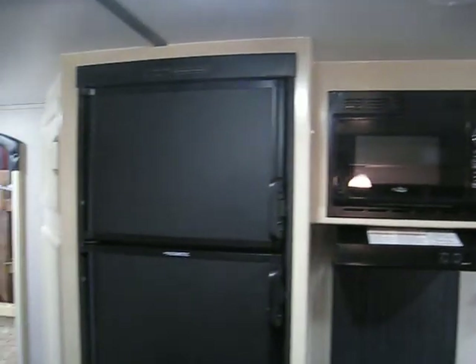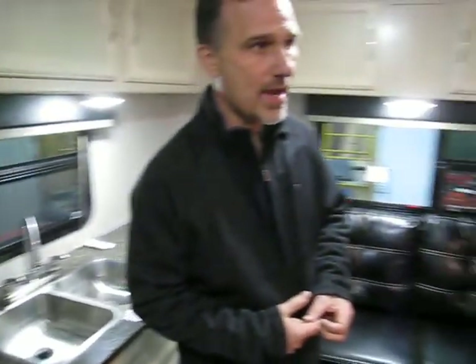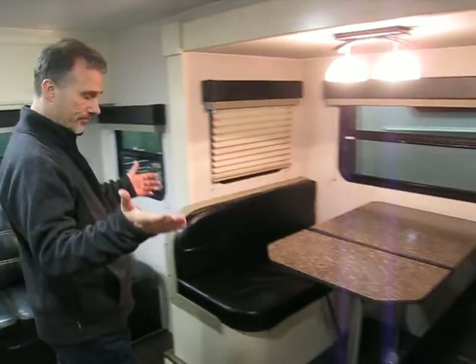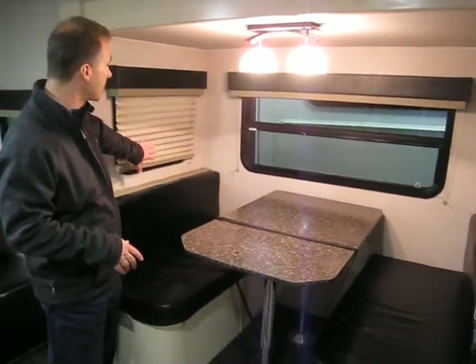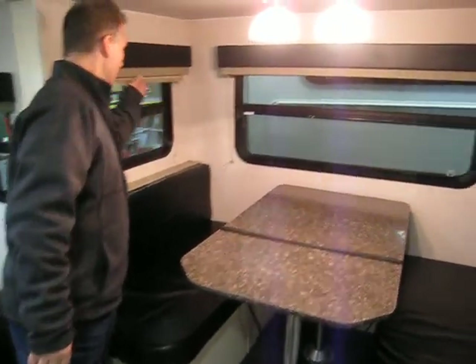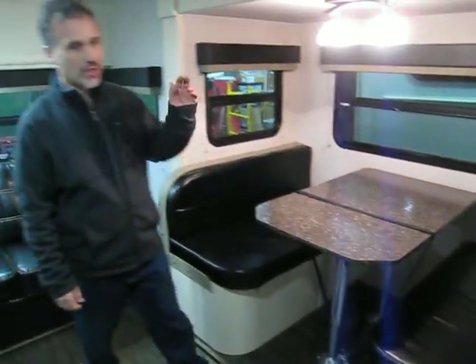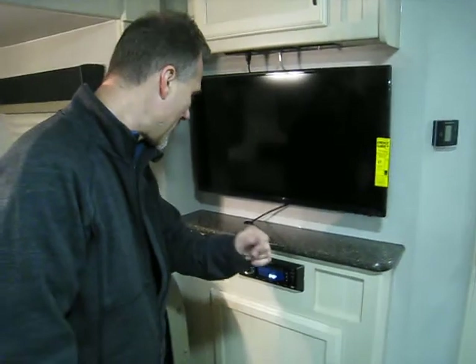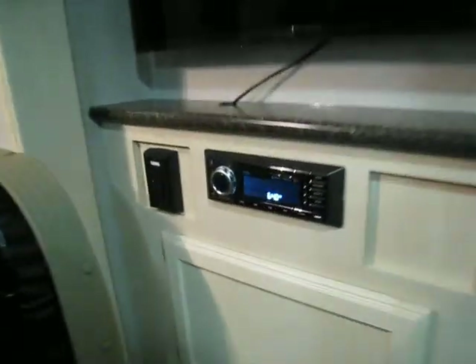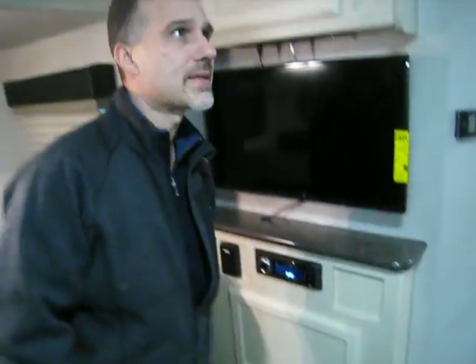We have a Dometic double-door fridge. The booth is very nice, in the slide-out. One of the features I really like — all the windows have pleated shades, and all three windows in the slide-out open. That is a very nice feature. We have a 32-inch flat-screen TV with AM/FM/CD/DVD, Bluetooth, and USB already installed. There's a little bit of storage above and below, great for little things and knick-knacks around the fireplace area.